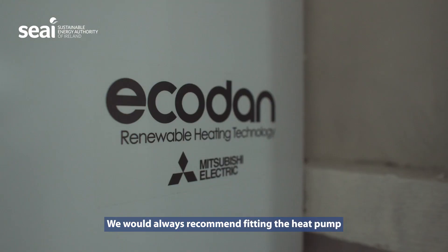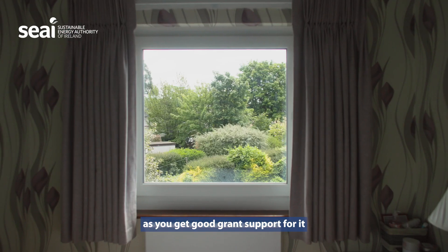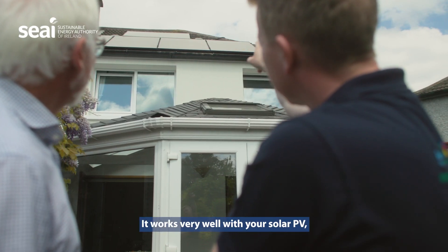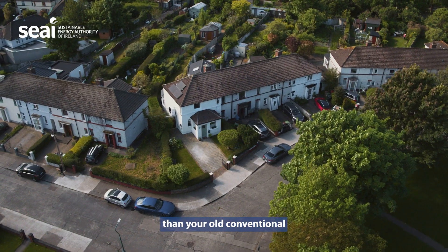We would always recommend fitting a heat pump when you're doing a one-stop-shop grant, as you get good grant support for it. It's the way of the future, it eliminates gas, it's very good for renewables, and it works very well with your solar PV. The efficiency is much better than your old conventional gas or oil boilers.